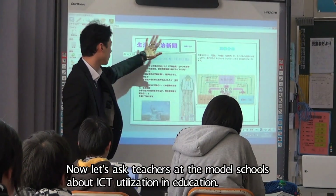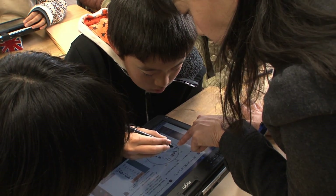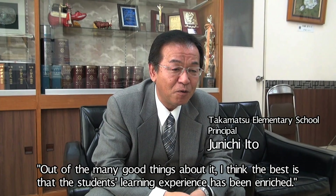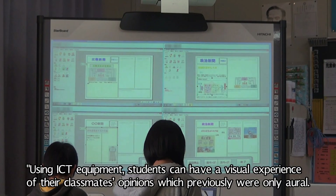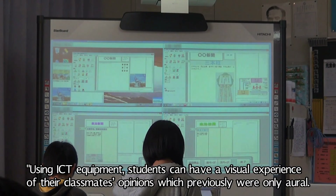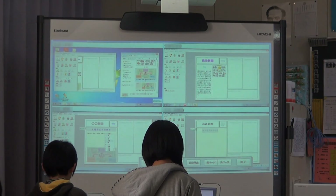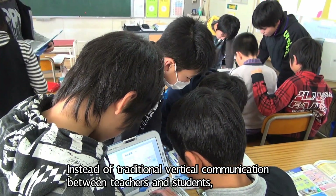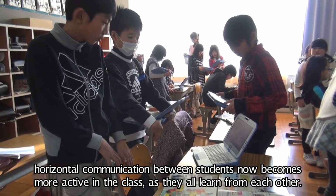Now let's ask teachers at the model schools about ICT utilization in education. This school principal says: out of the many good things about it, I think the best is that the students' learning experience has been enriched. Using ICT equipment, students can have a visual experience of their classmates' opinions, which previously were only oral. Instead of traditional vertical communication between teachers and students, horizontal communication between students now becomes more active in the class, as they all learn from each other.